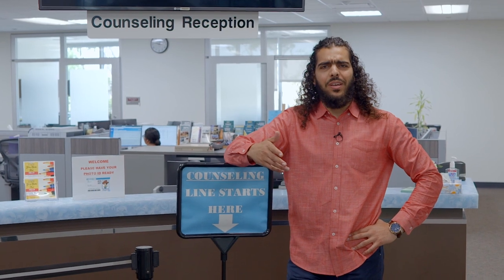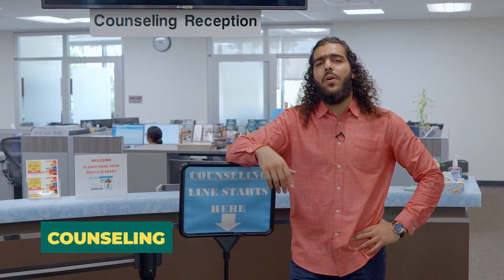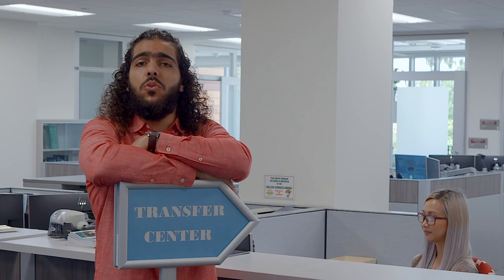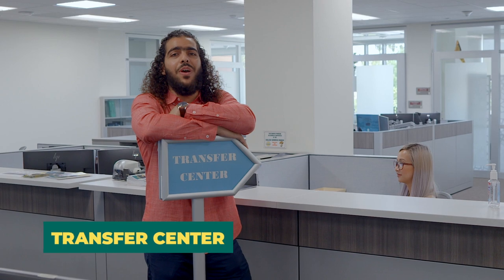Need help choosing your major or picking classes? Or got questions about your career path and goals? Meet with one of our academic or career counselors and they'll hook you up. Want to transfer to a university? Maybe you know where to go, maybe you don't. Speak with someone in the Transfer Center and make sure that you are transfer-ready.